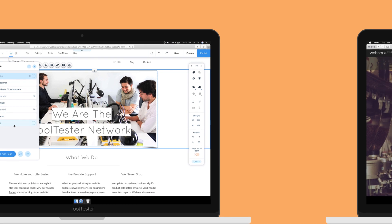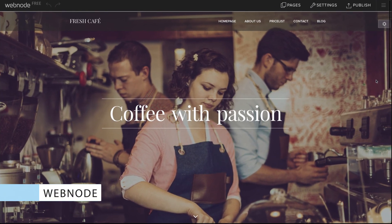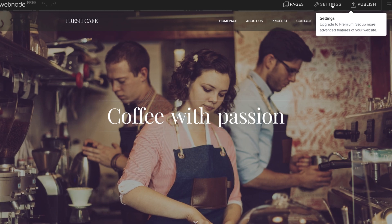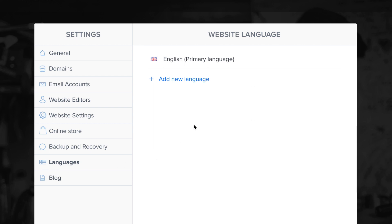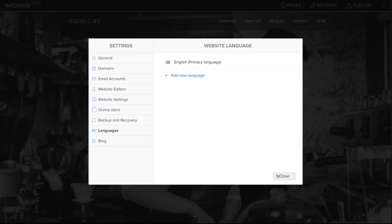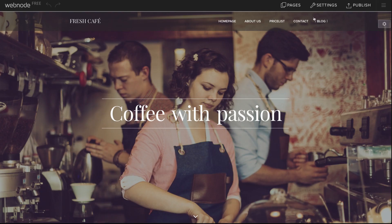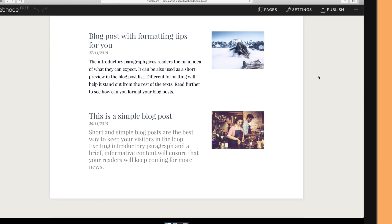The next WordPress alternative is Webnode. I picked them because they offer multilingual websites. While you need external plugins with WordPress, here you only need to sign up for Webnode's standard plan to set up a bilingual website. It's very easy to manage, just like the rest of this website builder. The blogging tool is much more limited than WordPress's, but if that doesn't bother you, Webnode could be a good solution for you.